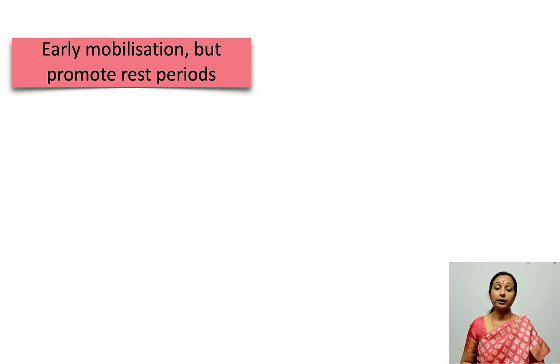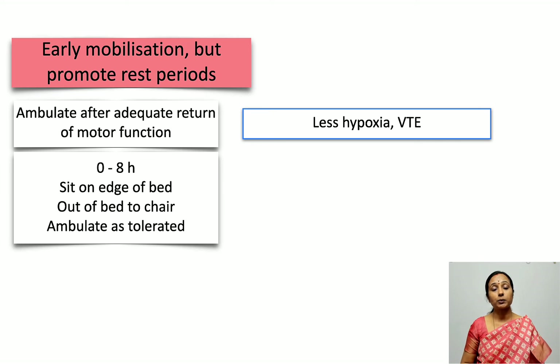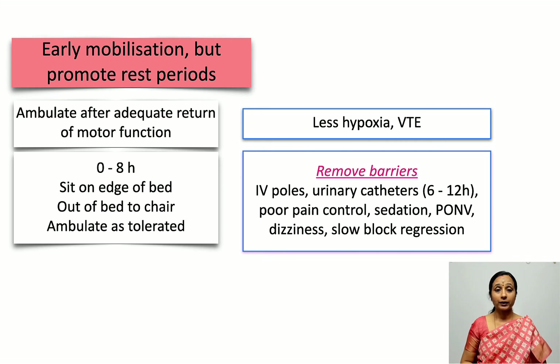Early mobilization is another very important post-operative element. Patients should ambulate as soon as motor function returns. The advantages include better FRC, lesser incidence of hypoxia, and reduced venous thromboembolism risk. The SOAP consensus statement recommends that within 0 to 8 hours, patients should sit on the edge of the bed, then be out of bed to a chair, and ambulate as tolerated. A barrier to ambulation is the urinary catheter — within 6 to 12 hours, the urinary catheter should be removed.